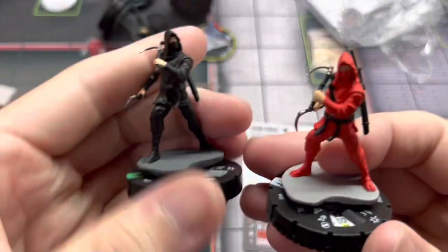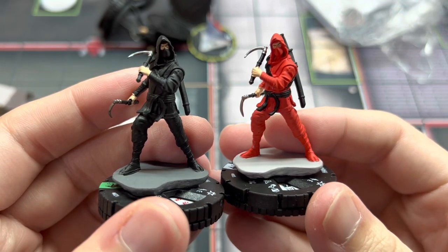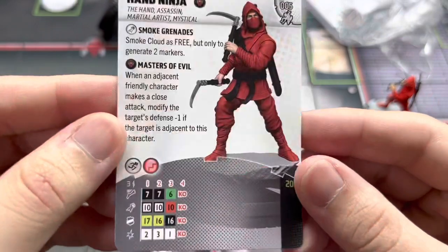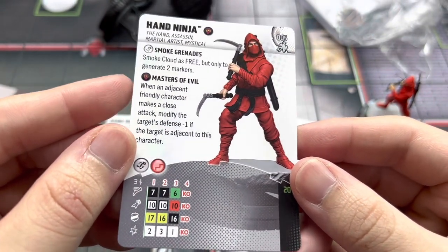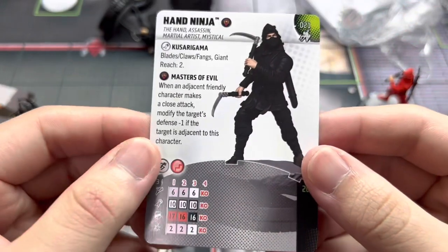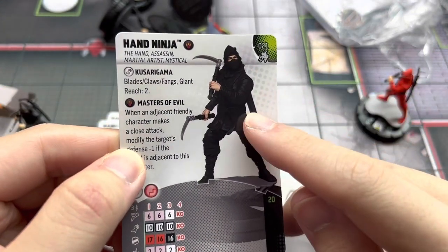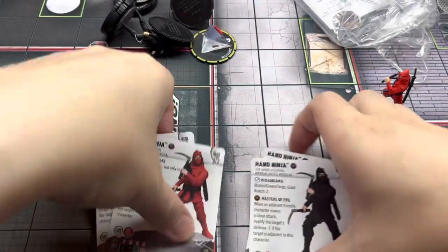Looking at the sculpt — they are the same identical sculpt, just a different paint job. I really like how they did this. He's well equipped with a katana at the back. The common is 20 points with Stealth and can make two Smoke Cloud markers for free, and has the Masters of Evil team ability. The uncommon is also 20 points with Blades/Claws/Fangs, Giant Reach 2, and Empower, making it really worth it. Interestingly, the Black Suit Ninja has Blades/Claws/Fangs while the Red Suit Ninja has Stealth — I think it should have been the other way around.